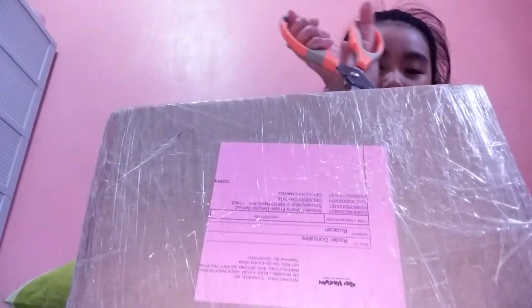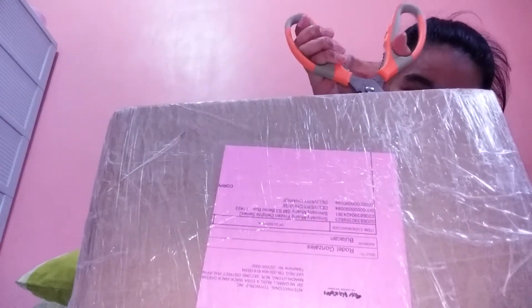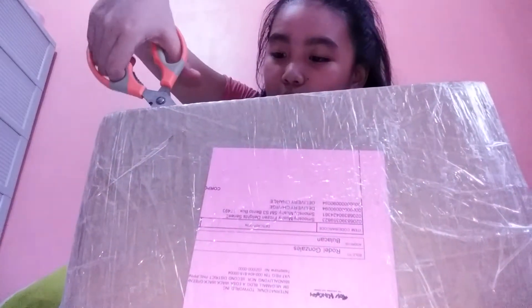Oh my gosh, oh my gosh! Here's our package. Oh my gosh, how can it do this? Got our scissors. So excited, so excited!